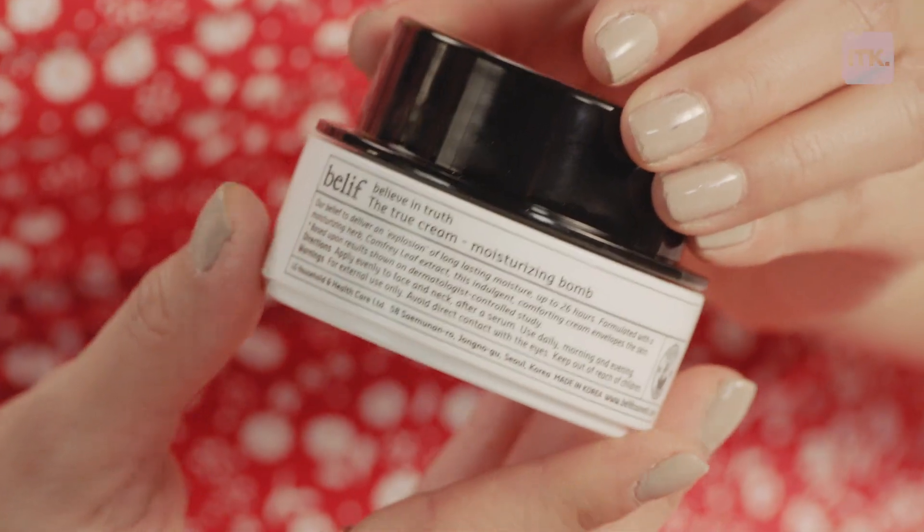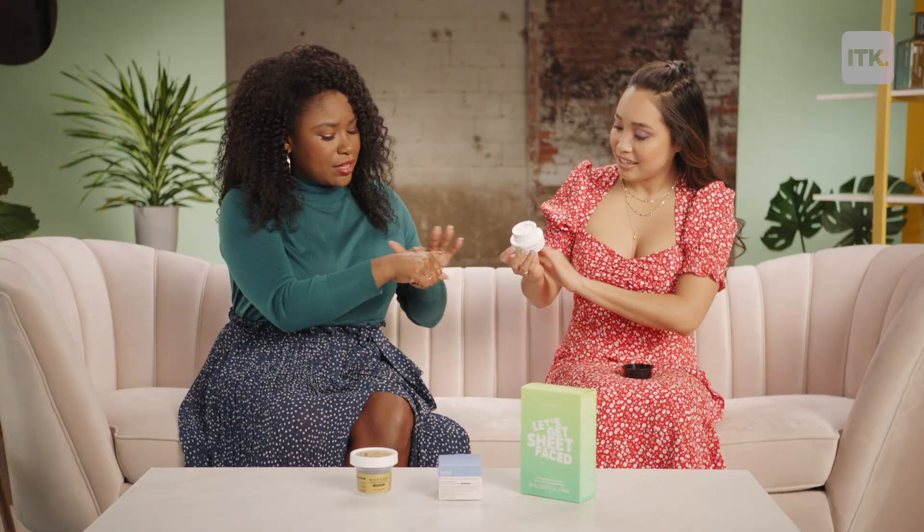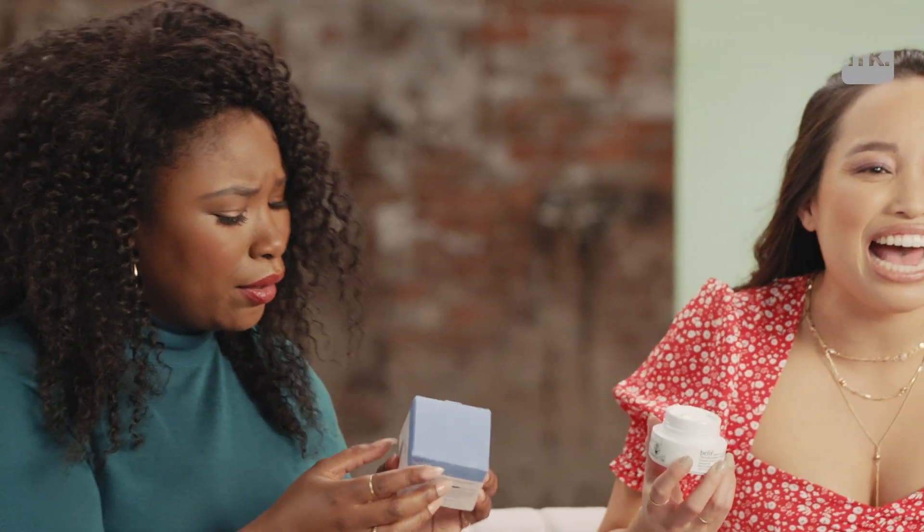And it's not super heavy, guys. This is what I love about it. It's actually like more of a cream-gel hybrid — it's got a really great whipped texture. Super light, good for combination skin, oily, dry, sensitive. And it works wonders. It's been clinically tested to provide moisture for 26 hours.